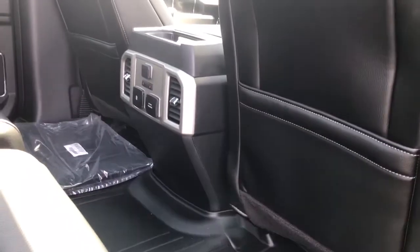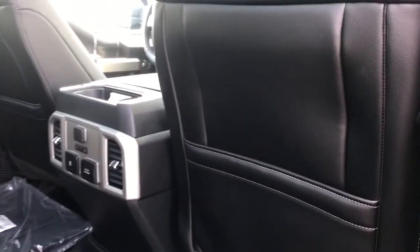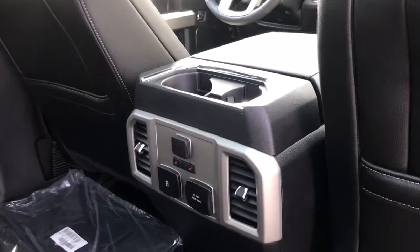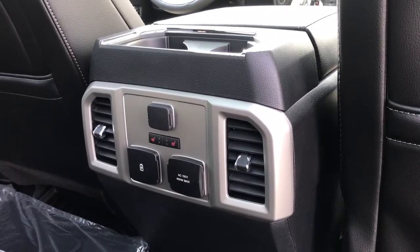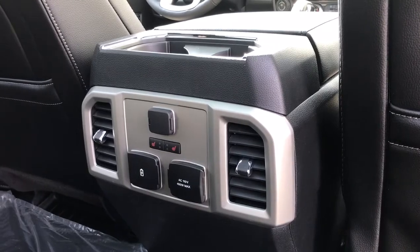All weather mats on the floor and extra carpeted mats as well. Slim pockets on the back of the front seat for extra storage, and a couple of cup holders up top in the center. There's also a 12 volt, 110 and USB outlets, air vents, and controls for heated seats.